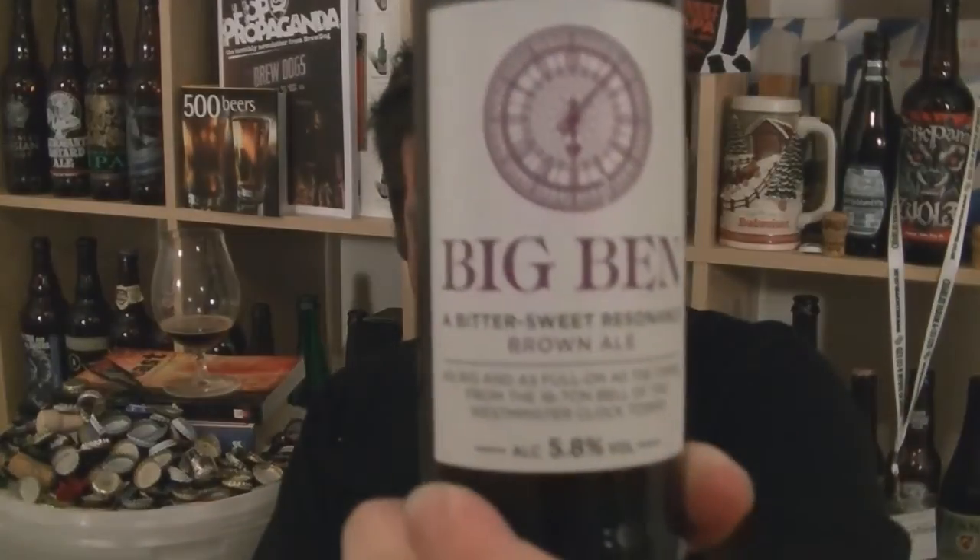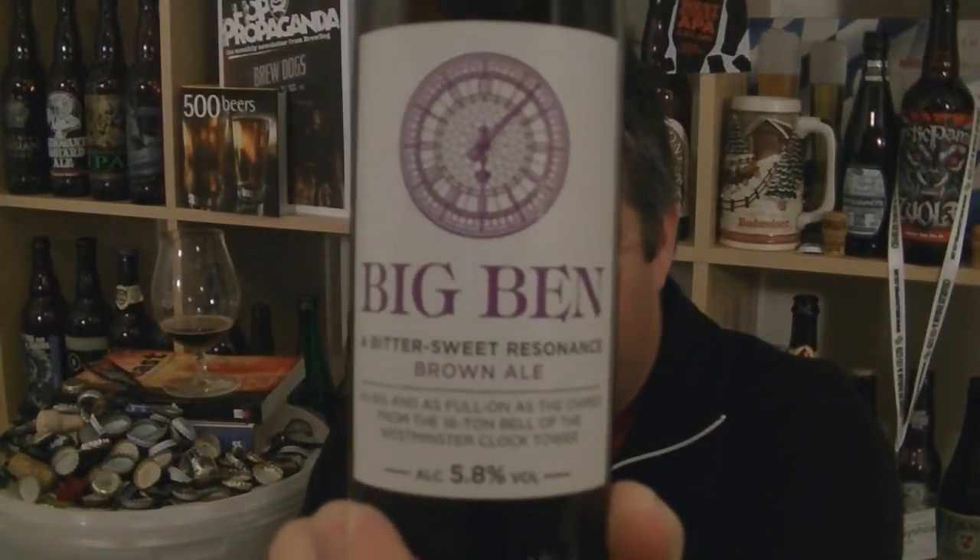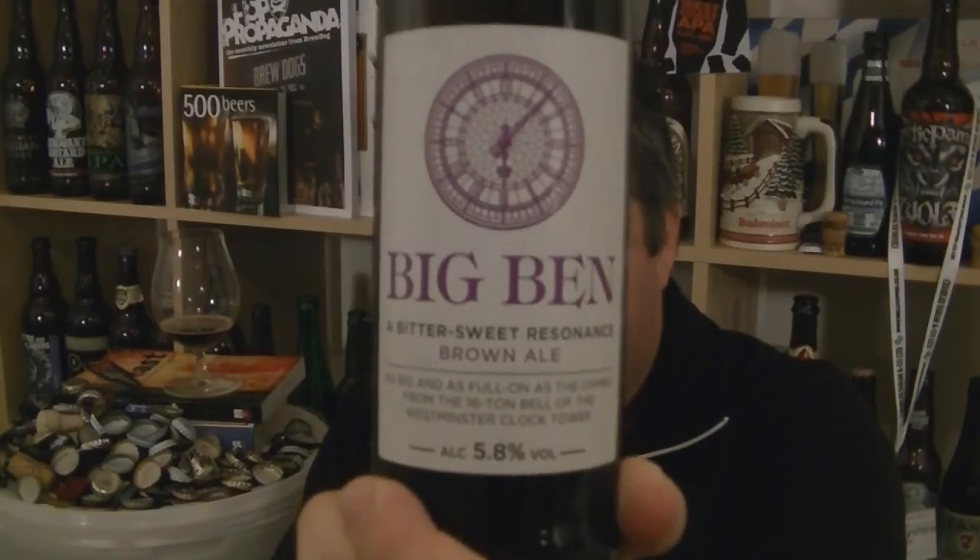So that's a bottle of Big Ben Brown Ale, 5.8% ABV, from Crafty Dan Micro Brewery, part of Daniel Thwaites. I'd prefer it to be more than what it is. Anyway, I'm Rob from Hobzine.com - I'll see you next time. Cheers.